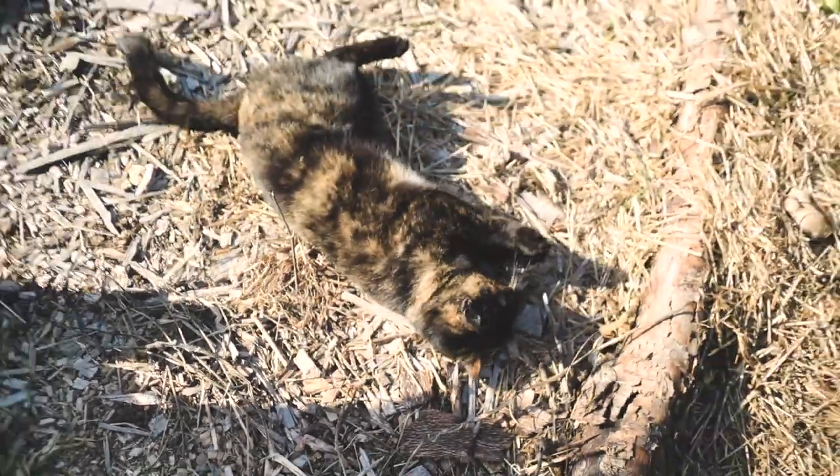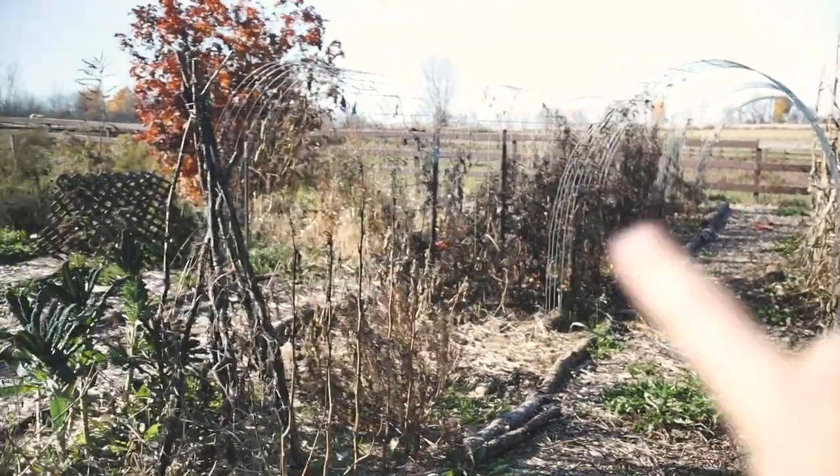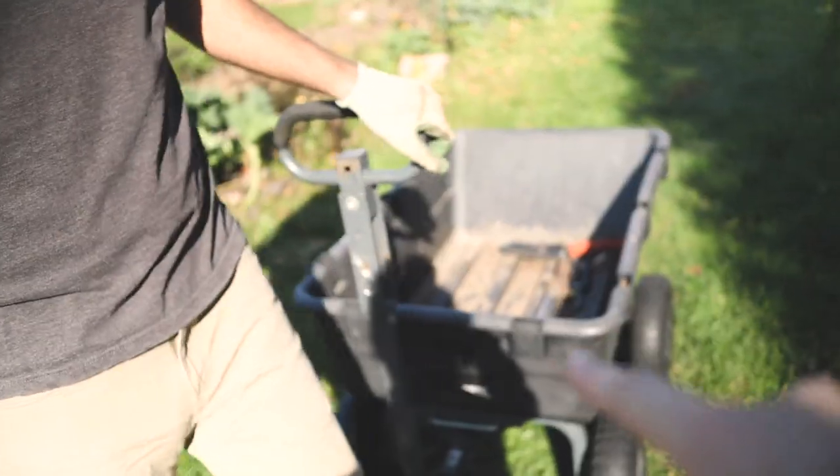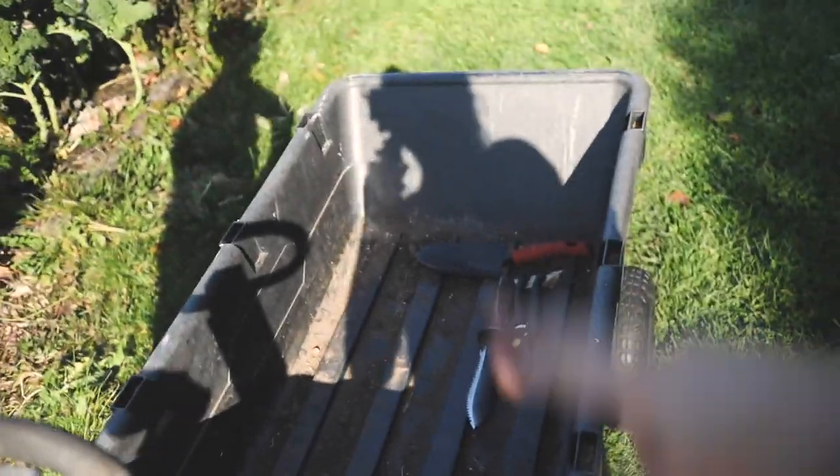We're going to be planting the garlic in this bed right here, this very dead bed of tomatoes. Chris is going to clean them up, put them in the gorilla cart, cut them with the shears, put them in the cart, and then we're going to be putting them in trash bags.